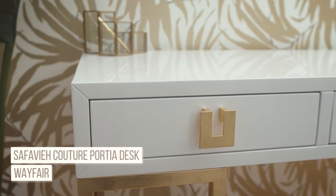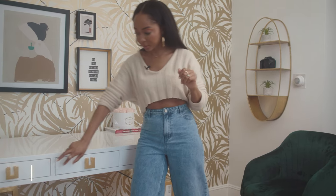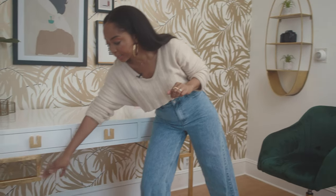I know someone's going to ask about the desk — I got it at Wayfair. A big lesson from this whole experience is functionality. These three drawers are legit, and I can store things on top when I need to step away from my work. It looks beautiful and is super functional — another winner.